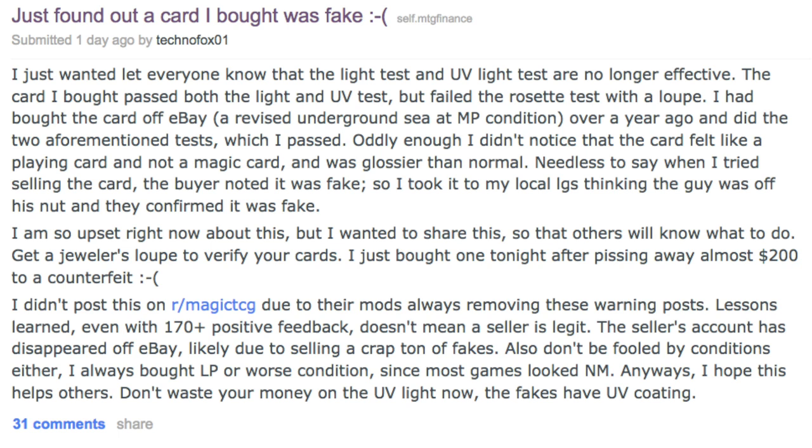This was over a year ago, and the technology from counterfeiters — mainly in China, but also in Germany, Brazil, and Canada, which is a hub — has improved greatly. Anyone with a printer or a Kinko's-level printing shop is now making counterfeit cards because they're extremely profitable. This guy purchased an Underground Sea; the card felt a little glossier but passed the light and UV test. However, under a loupe, it was clearly fake. He tried to sell it, got called out, and is now out $200. Definitely buy a loupe.